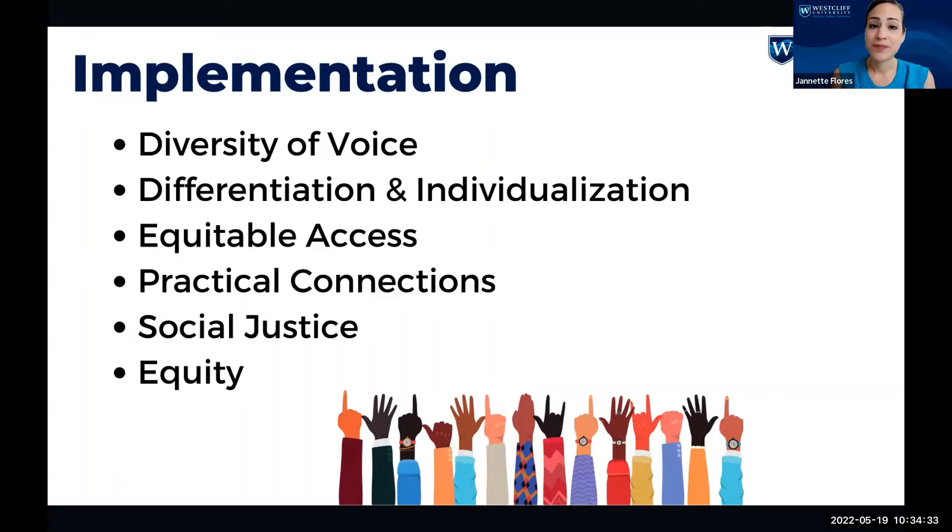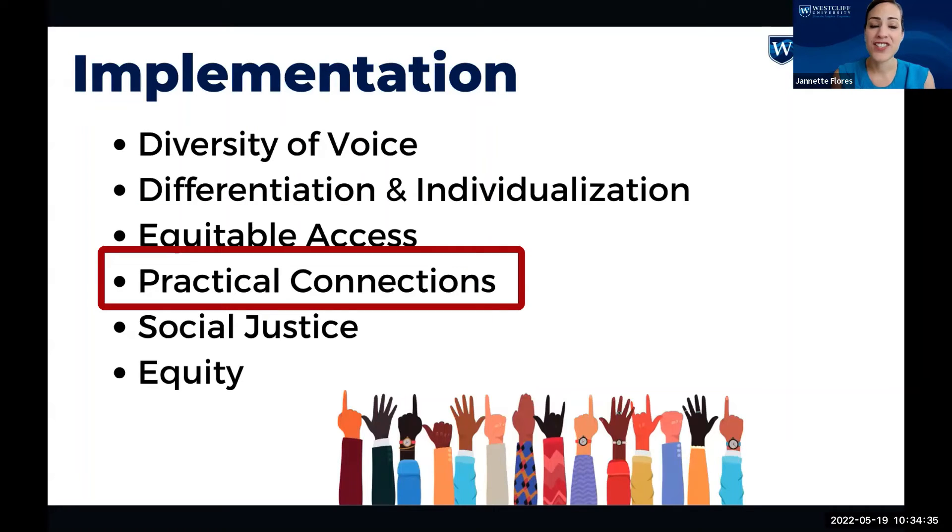For practical connection, we had to consider how to incorporate real-life connection and representation from various cultures and life experiences. Examples include peer assignments with peers from other countries, allowing students their choice in assignments — which allows them to include context from their own countries — and career-related assignments to connect real-life expectations in a professional setting.